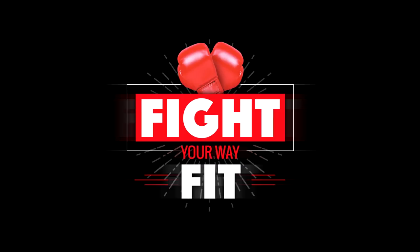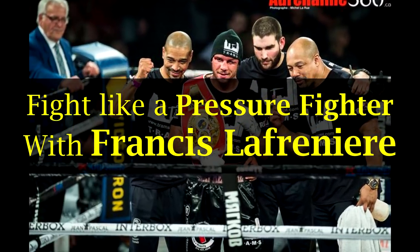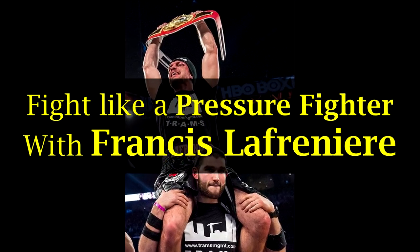Hi there, I'm Mike Gales for Fight Your Way Fit, and in this video we're going to take a look at some advanced sparring tactics and we're going to learn how to fight like a pressure fighter.